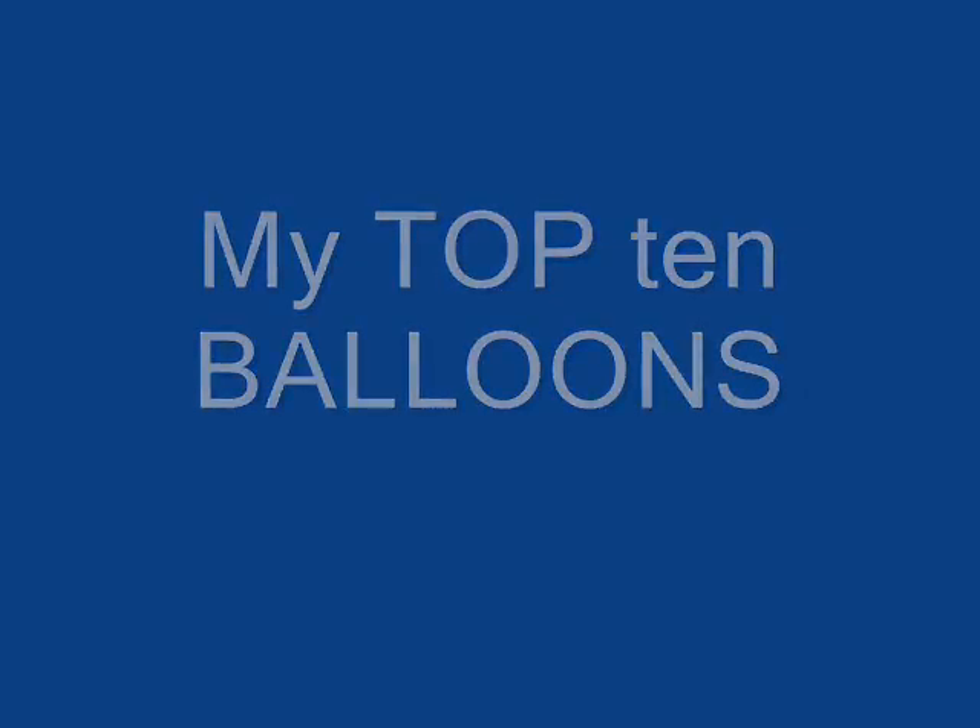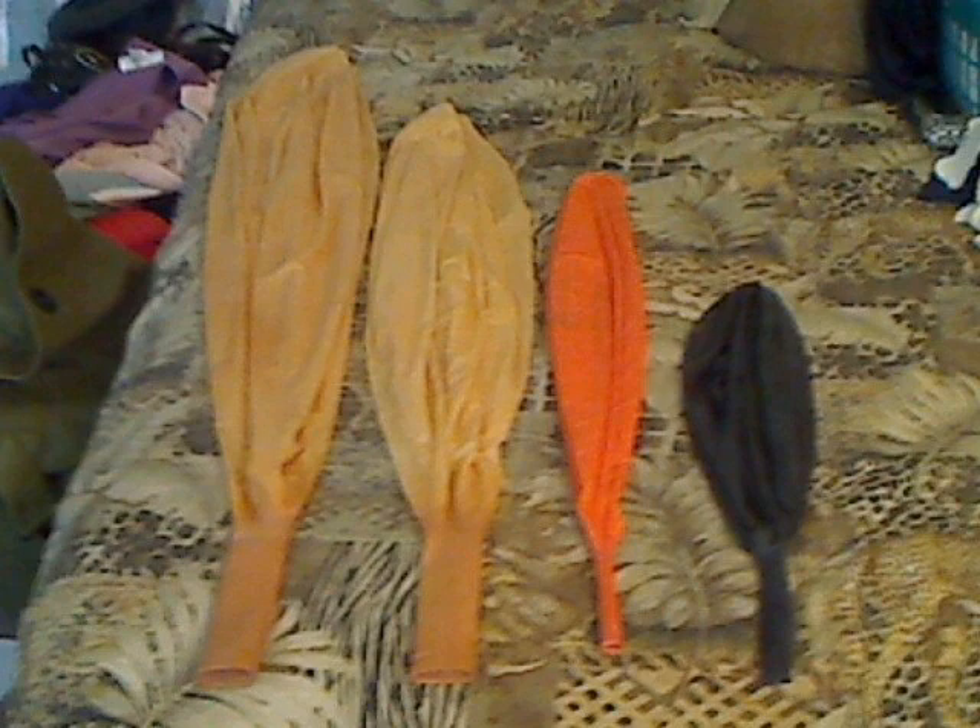Hello, everyone. This is Balloon for Five. Today's subject — balloons.